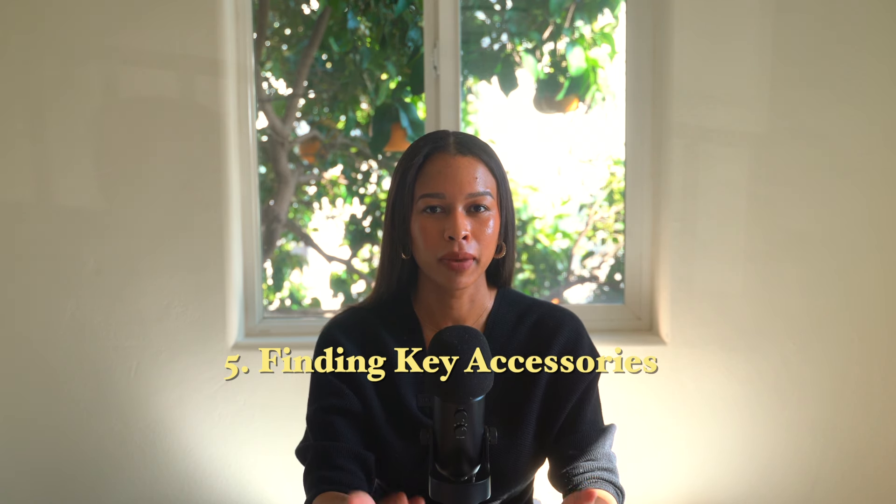Step five is finding key accessories that mix and match. I've been slowly adding to my collection — a few rings, including a lab-grown diamond from a Pandora campaign and pieces from sustainable, Black-owned brands. Getting your nails done also elevates your style. A necklace and go-to earrings make a huge difference. Looking expensive is really about those accessories — that's what separates a basic outfit from an elevated one.